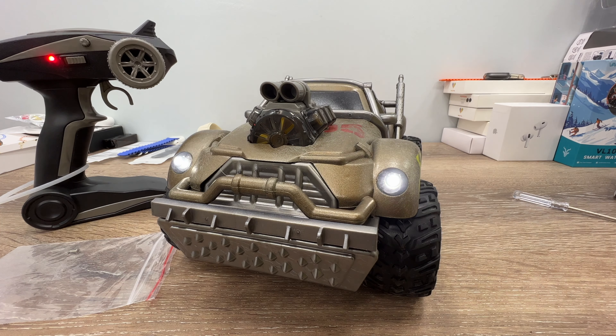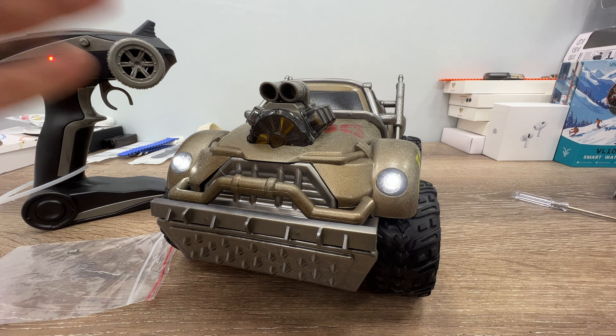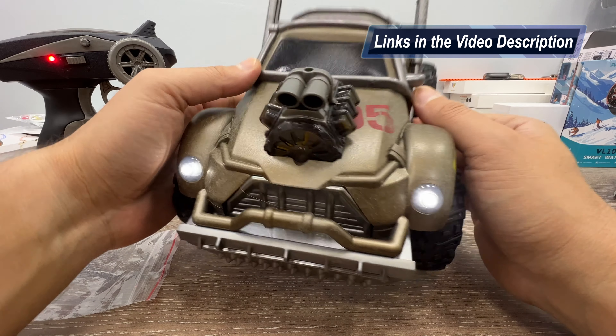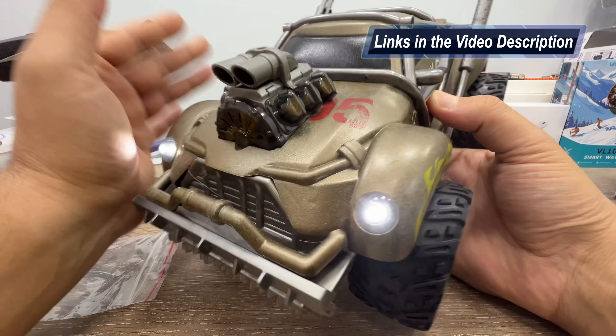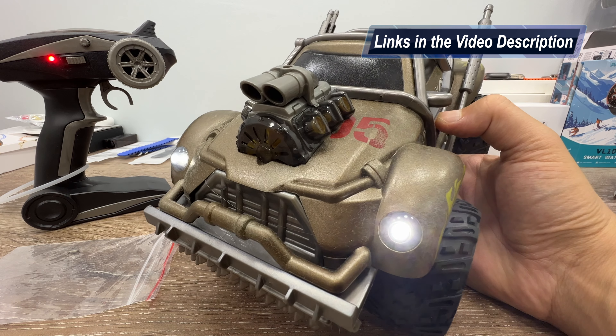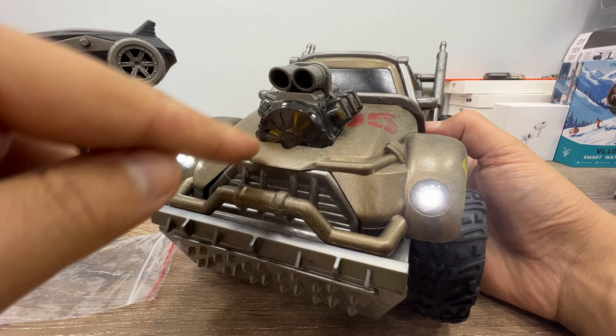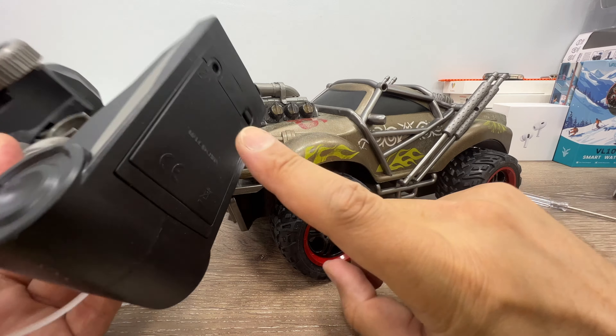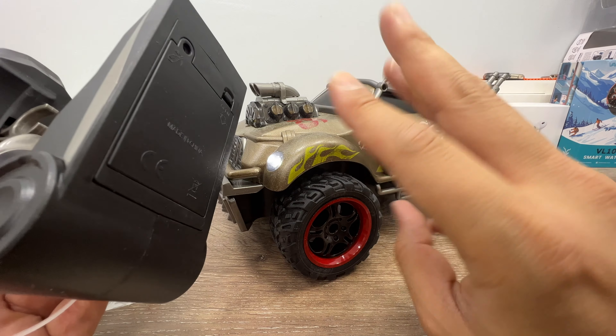The perfect Christmas gift for the kids — look at this, I really love it. I usually really hate reviewing these toy-level RC cars, but when I saw this engine, everything changed. This is awesome. I think they're selling this for approximately $37, and for that price, this thing is pretty cool.